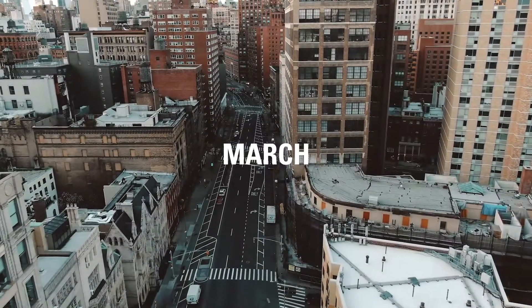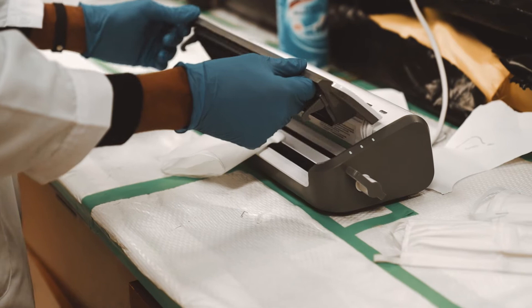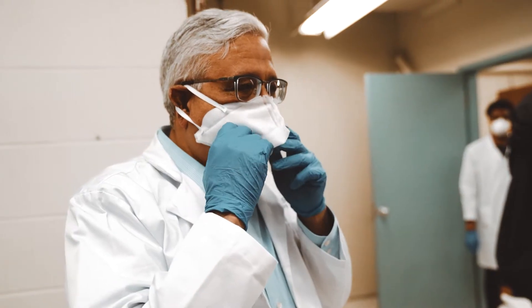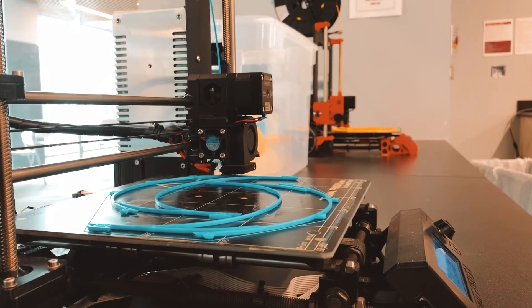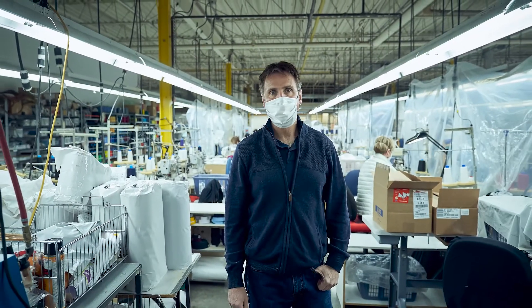At the onset of the COVID-19 pandemic in March, McMaster engineers came together, acting swiftly and pivoting their research to tackle challenges related to the pandemic. They answered the call from the federal government to create solutions to a shortage of personal protective equipment.